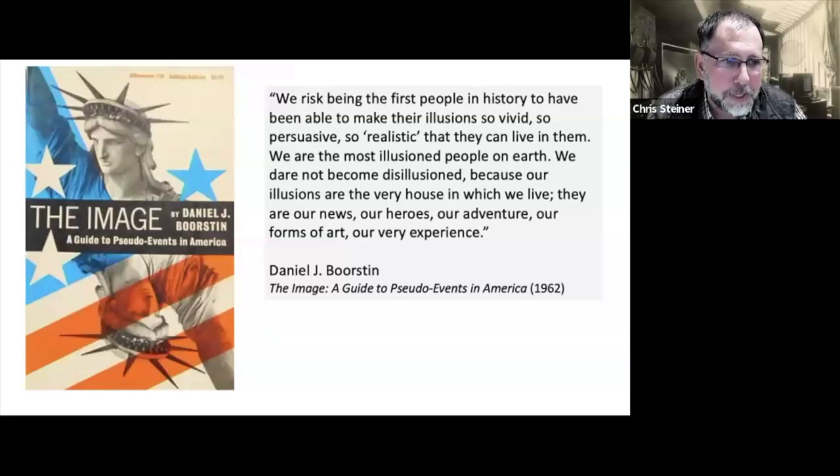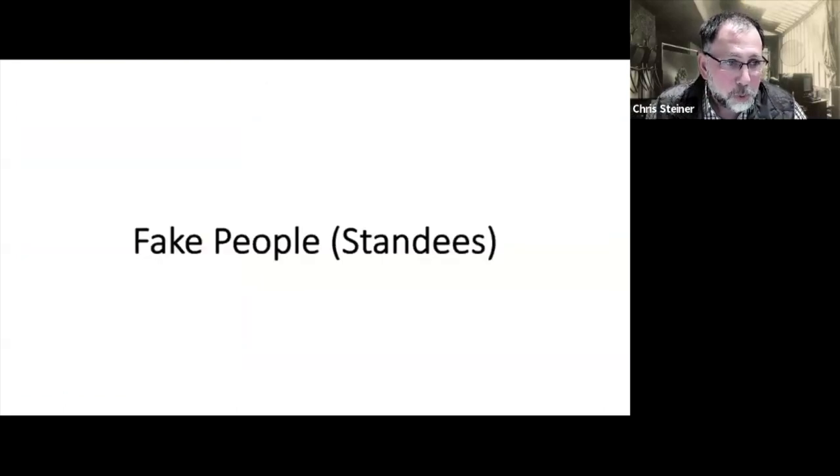The second quote is from 'The Image' by Daniel Boorstin, from 1962: 'We risk being the first people in history to have been able to make their illusions so vivid, so persuasive, so realistic that they can live in them. We are the most illusioned people on earth. We dare not become disillusioned because our illusions are the very house in which we live — they are our news, our heroes, our adventure, our forms of art, our very experience.' This idea of living in illusions, producing fictions — I think we see that in real photo postcard studio portraits and arcade props, and the phenomenon certainly continues today with Instagram, TikTok, and Facebook, all about creating an illusion of yourself for your audience.